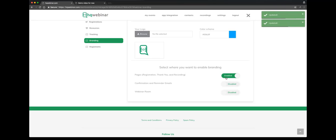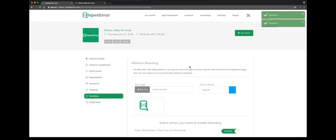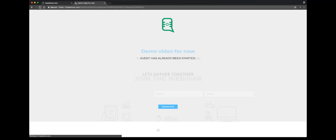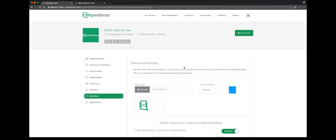On the pages section: registration — you want to enable it. Confirmation reminder emails. You can enable the webinar room — you can enable all these designs to go in there. So this is our demo page. See, we changed the color, we changed the logo, and the whole branding changes on the registration page.